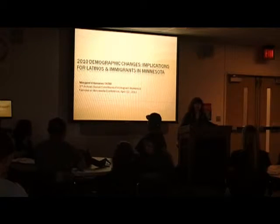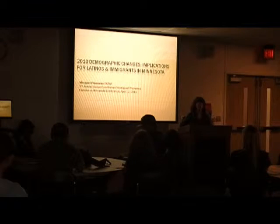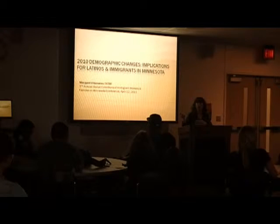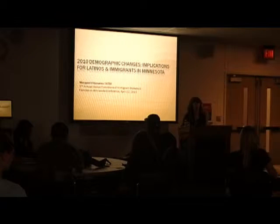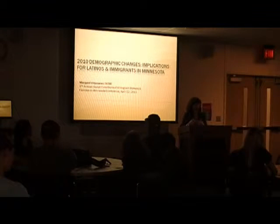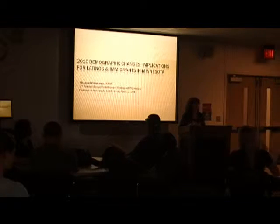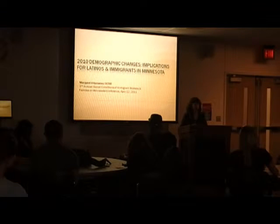I'm Margaret Villanueva and we've looked at the idea of colored spaces, segregation, how it works and how it changes in rural towns in Minnesota and in the city of Minnesota. I'm going to give an overview of Minnesota in general and also policies — governmental and party policies — that are going to affect immigrants, taking into consideration the 2010 census.